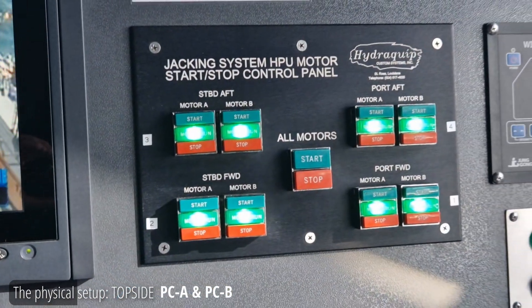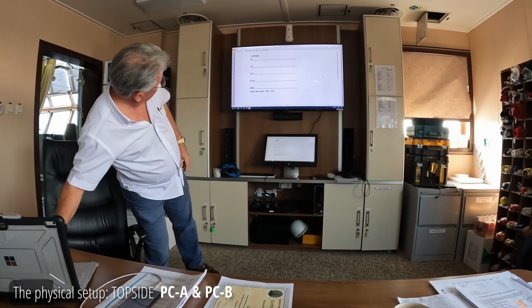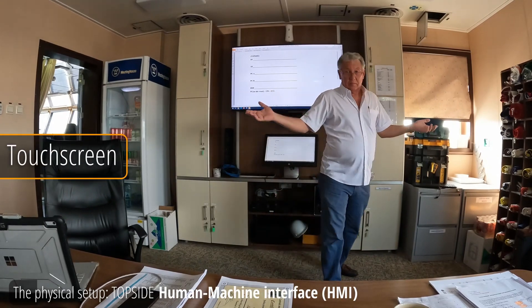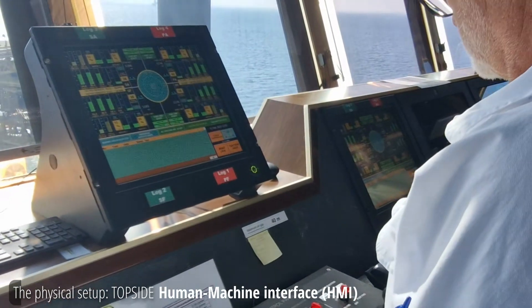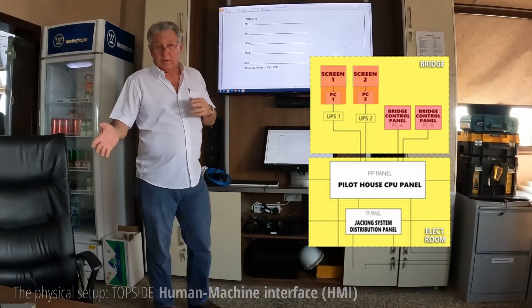PCA is the joystick side of things. PCB is for the motor buttons. HMI stands for Human Machine Interface — I call them the touch screens. It's actually a PC with a monitor that happens to be a touch monitor, backed up by UPS and a few other things.